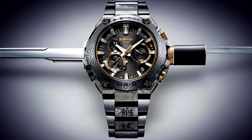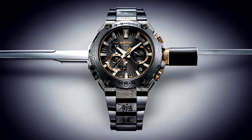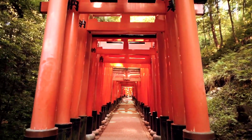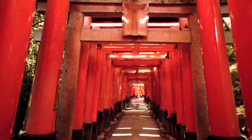Introducing the G-Shock MRG B2000GA-1A, a robust timepiece that exemplifies style and durability. In this video, we unveil the top 10 facts and features of this exceptional watch, handcrafted with precision by G-Shock. Built to withstand the toughest conditions, the G-Shock MRG B2000GA-1A combines cutting-edge technology with a sleek design. Its shock-resistant structure ensures unrivaled durability, making it the go-to watch for adventure enthusiasts and everyday wear.